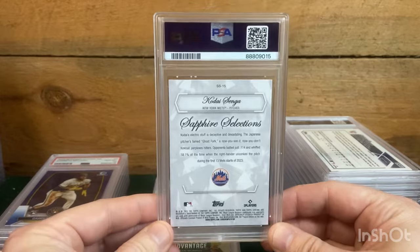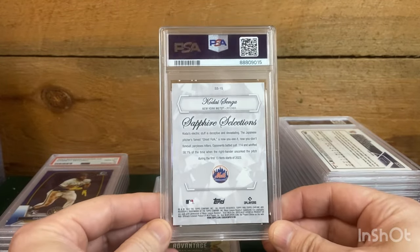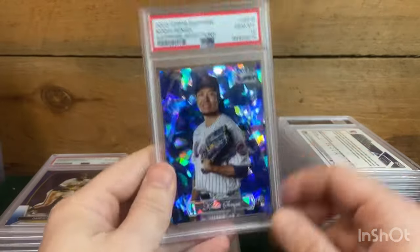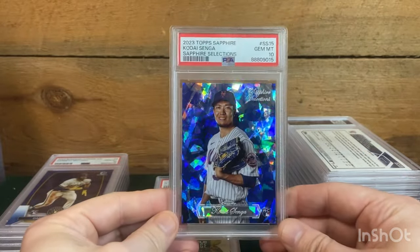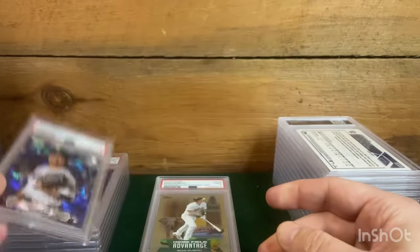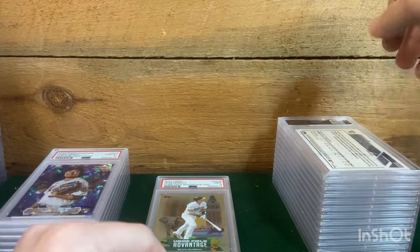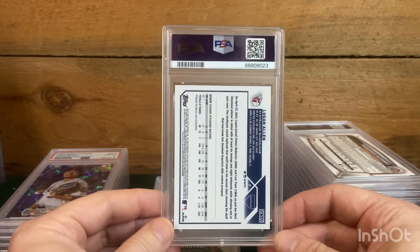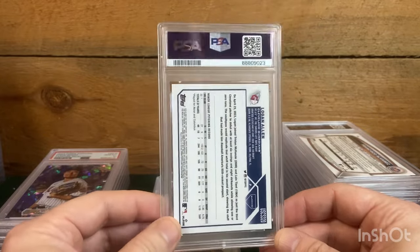Garrett Mitchell — same thing — yeah, color match on that one. This was another one sent sight unseen: Cody Senga sapphire selections at the top, and we did get a ten on that. I was a little worried — it did have a couple faint scratches — but alright.